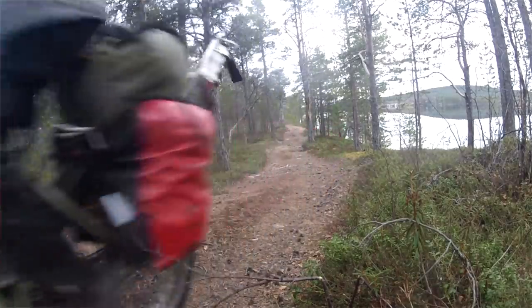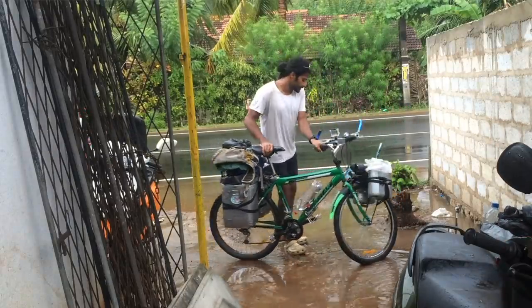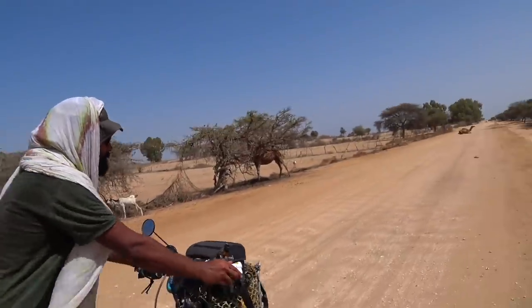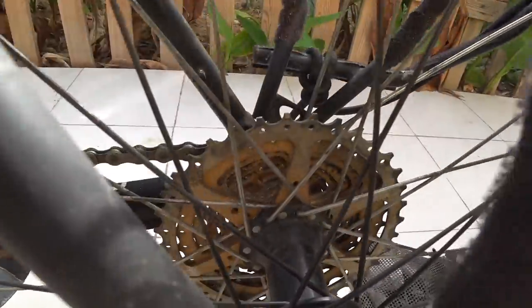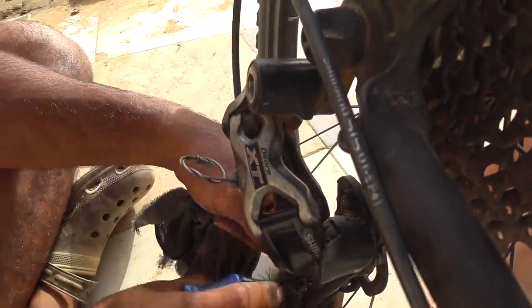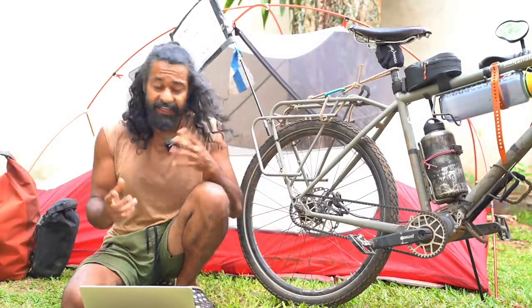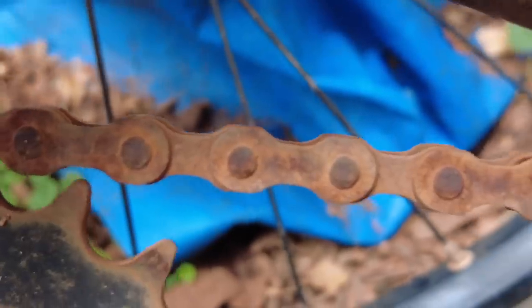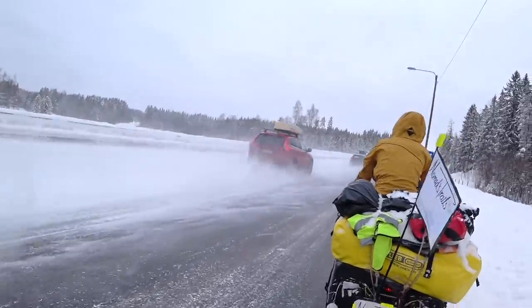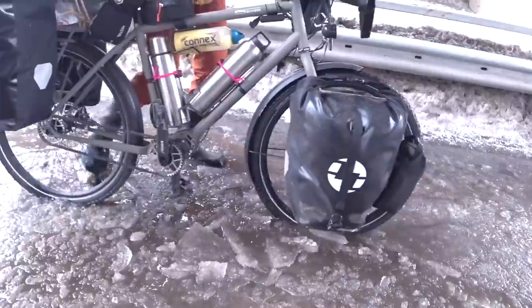I want to mention I have cycled with the chain in winter, mud, and rain — it works, you just need to clean it very often. In the Sahara I was cleaning my chain almost daily, sometimes twice a day. It takes around four minutes to clean the whole chain drivetrain, so it's not a big deal, but the belt is definitely more convenient. With a belt you also don't need to worry about rust, especially when cycling in northern climates where road salt can make a chain get rusty quite fast.